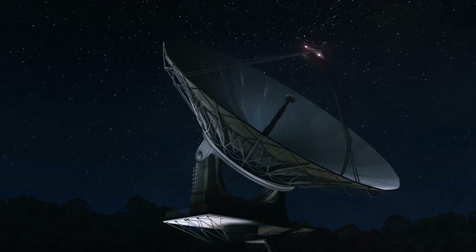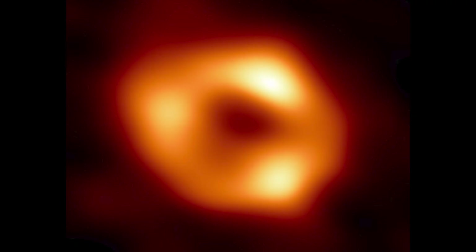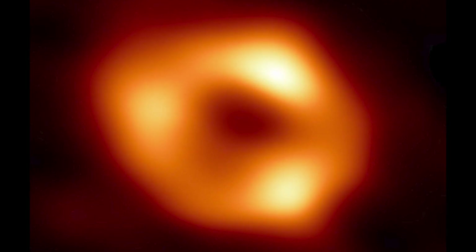In May, the Event Horizon Telescope Collaboration, a network of radio dishes from across the globe, unveiled the first-ever image of the black hole at the center of our galaxy, Sagittarius A-star.